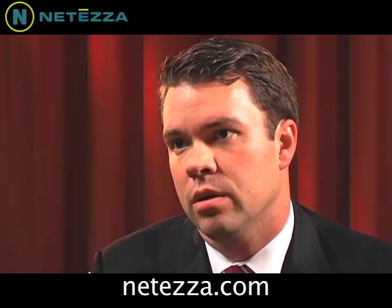So Netezza is right in the middle. Our entire enterprise data warehouse is a single platform, a single piece of hardware, a single schema.